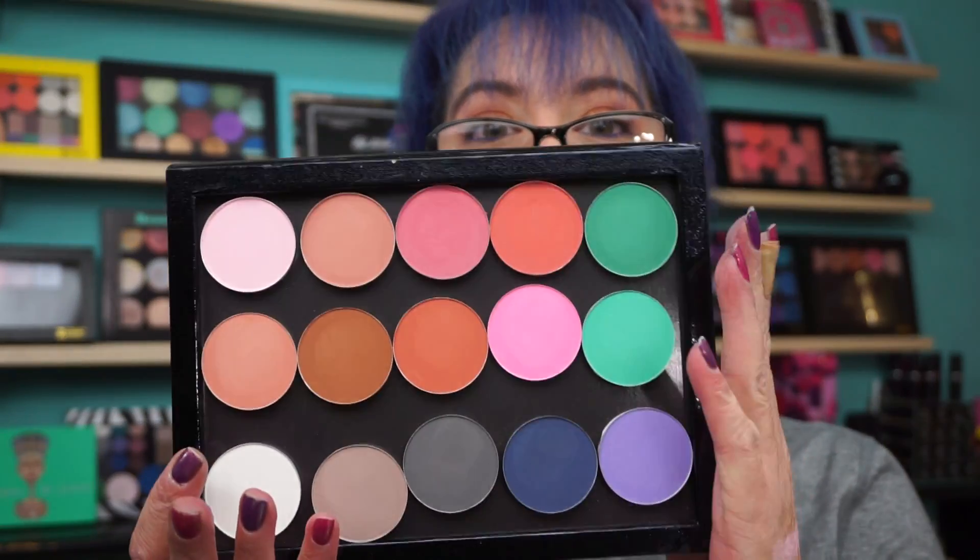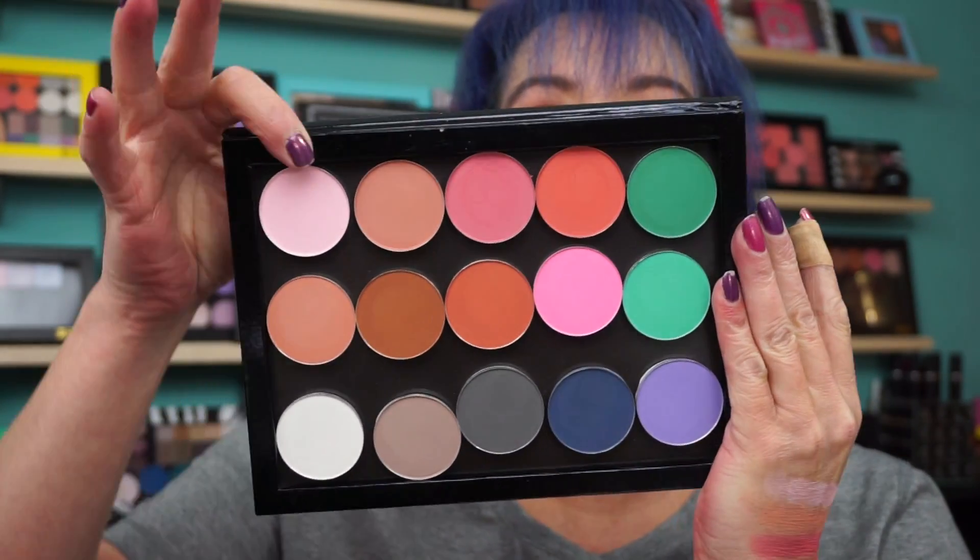Now, Stazi also makes blushes. And even I forgot I had blushes in here, but I interchange — like I said, I always try to multi-purpose my makeup. So I have the blushes with the eyeshadows, but they're matte. So the blushes are the first four on top here.